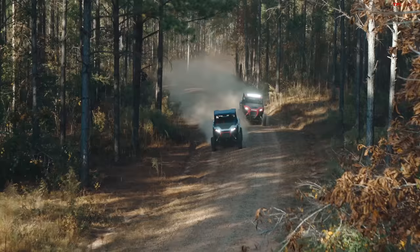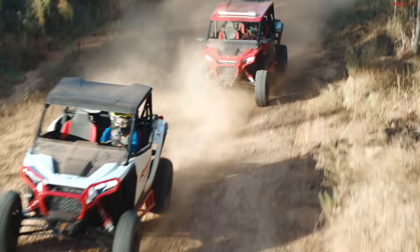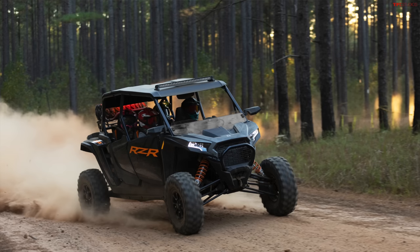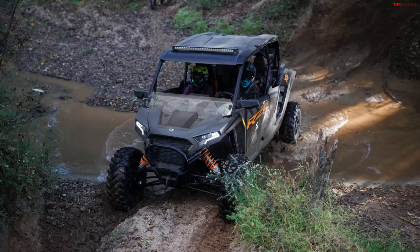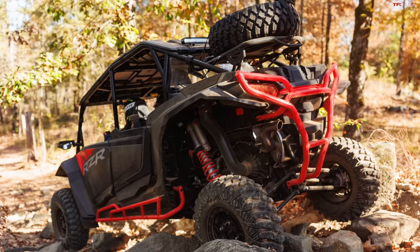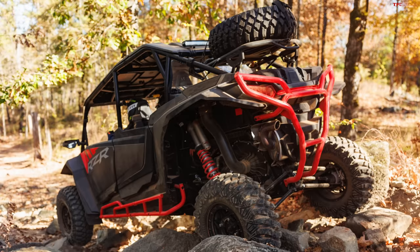You can definitely see — especially around the door and around the tail — a different design, different lines. The front end especially looks very familiar, especially with the headlights and the grille shape where all the cooling comes in. But then you start looking at the doors — everything's a little more swoopy, some more curves in there — and the tail end does look a little bit different. But you can recognize right off the bat that this is a Razer, which is a good thing.